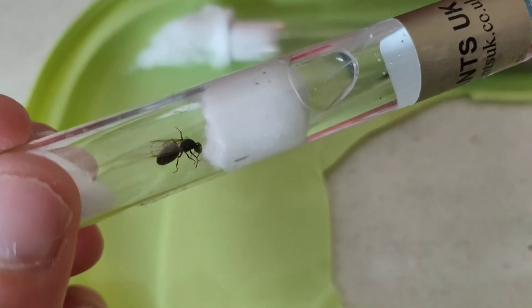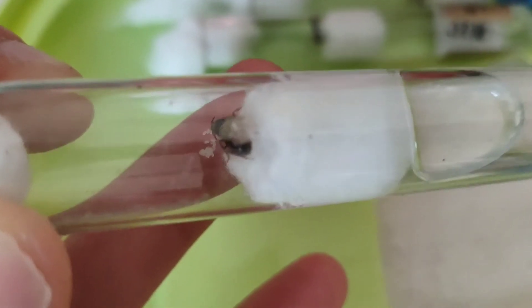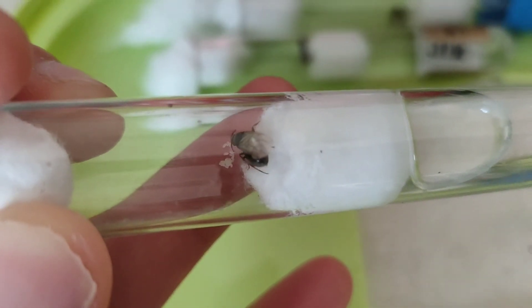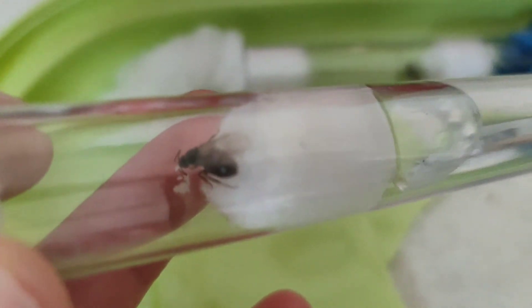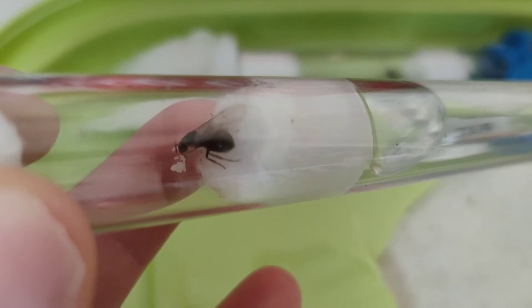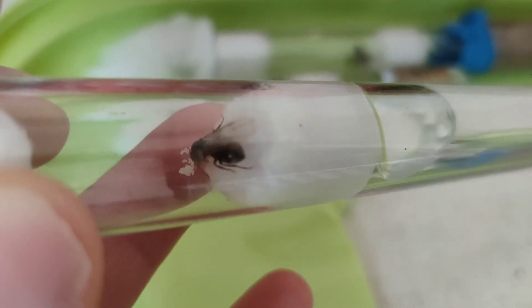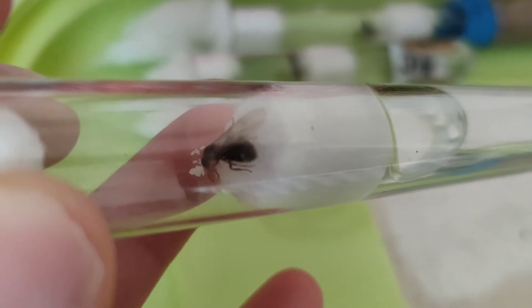Our next queen also has an awful lot of eggs in her clutch, and she's still got her wings too, which is exciting. I've never had a queen that has kept her wings before, so I'm really happy with this - it's cool. I can't wait to see all of them grow into nice colonies hopefully.